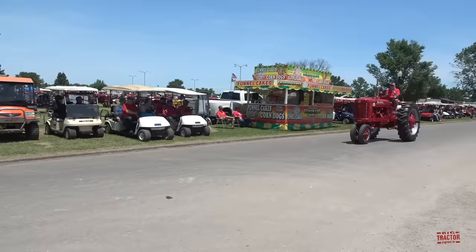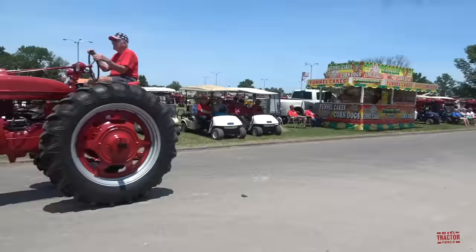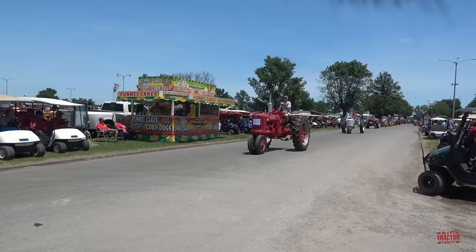Here's a Super M. Here comes the Super H.